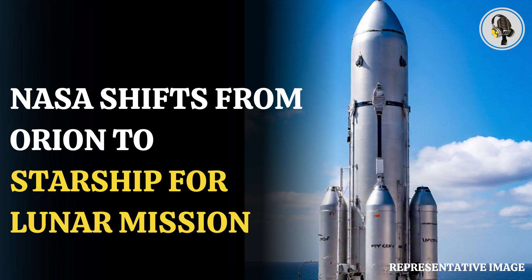NASA and SpaceX are working together to create a version of the Starship that can transport astronauts to the lunar surface. SpaceX's Starship Human Landing System will play a pivotal role in the mission. The Starship HLS will give the astronauts a special ride en route to the Moon. It would pick up two Artemis crew members from the Orion spacecraft in lunar orbit and drop them off safely on the surface of the Moon.